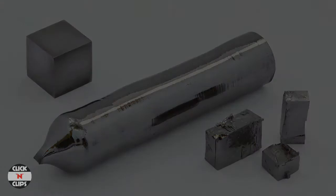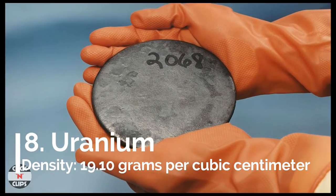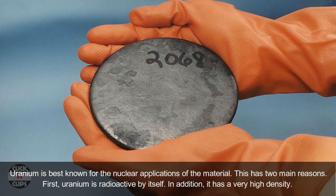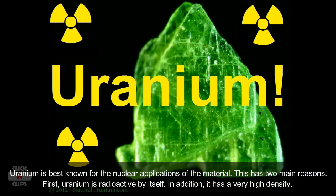Number 8: Uranium, density 19.10 grams per cubic centimeter. Uranium is best known for its nuclear applications. This is due to two main reasons: first, uranium is radioactive by itself. In addition, it has a very high density.